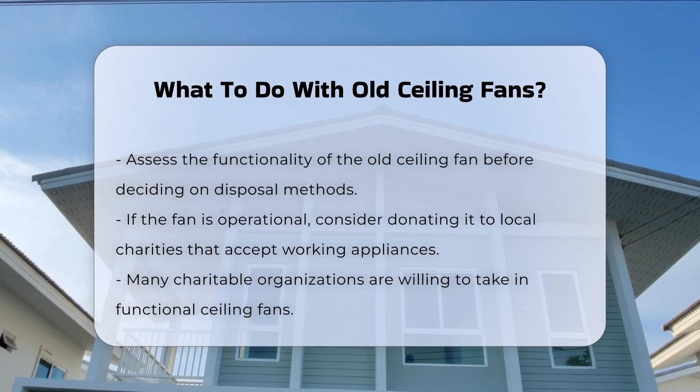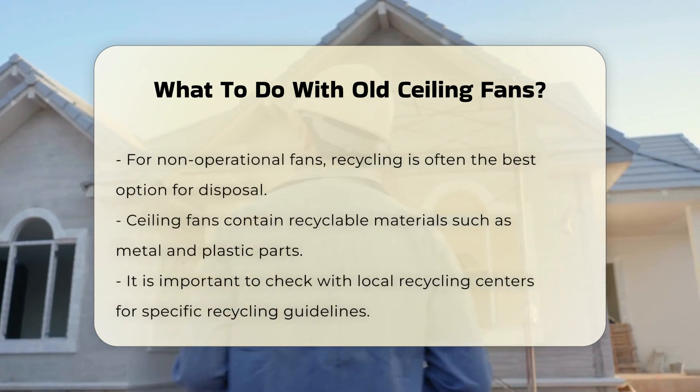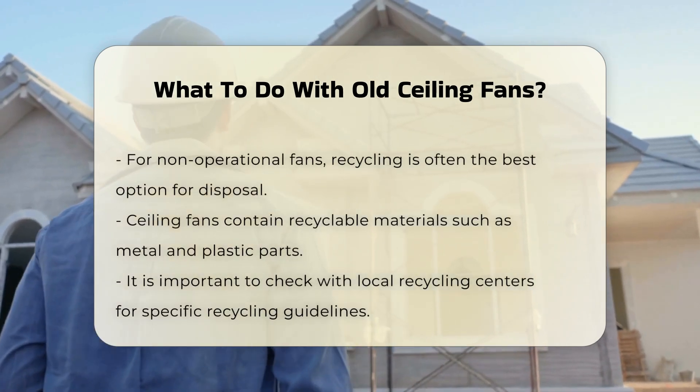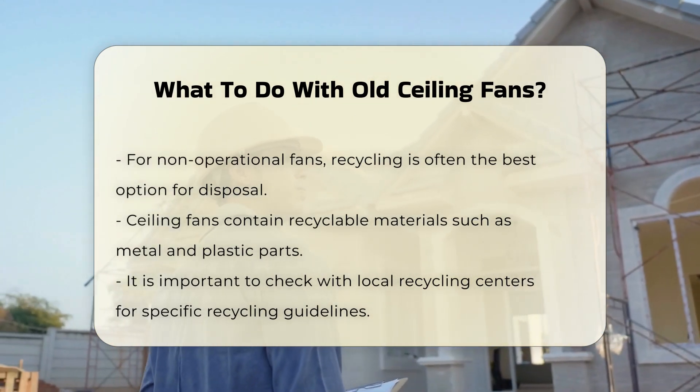If the fan is not operational, recycling may be the best route. Many components of a ceiling fan are recyclable, including metal and plastic parts. Check with local recycling centers for specific guidelines on their policies.